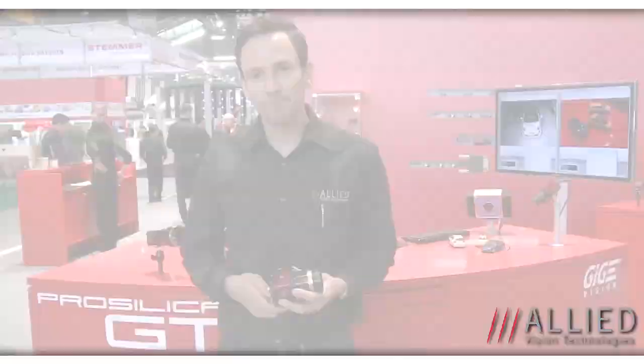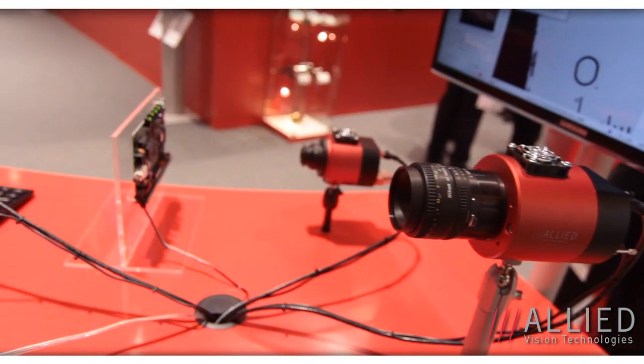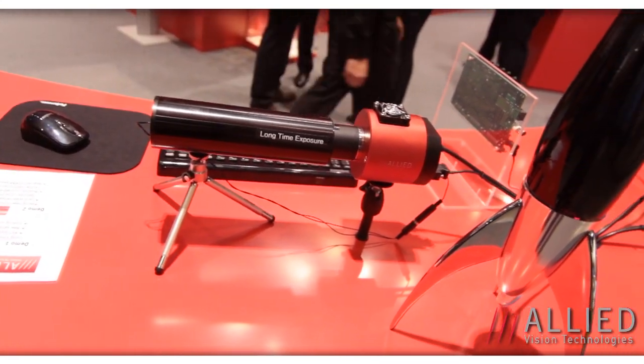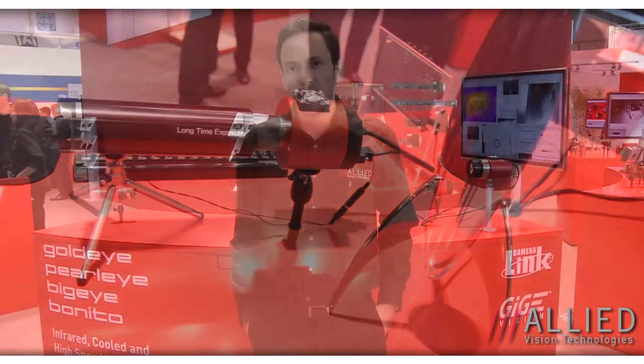Next, I'll show you our infrared imaging cameras. Behind me, we have some interesting products. We offer both short-wave and long-wave infrared imaging cameras, with the Gold Eye and Pearl Eye. We also have a cooled camera, the Big Eye, and a Camera Link camera which is very high speed — we get 400 frames a second at 4 megapixels.